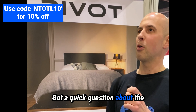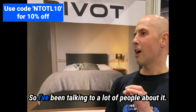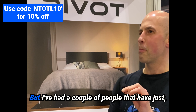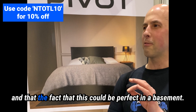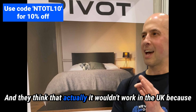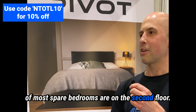I've got a quick question about the suitability of being on the first floor for the Pivot. I've been talking to a lot of people about it — I think it's a fantastic product — but I've had a couple of people who've almost assumed it's a US company and that this would be perfect in a basement, and they think it wouldn't work in the UK because most spare bedrooms are on the second floor.